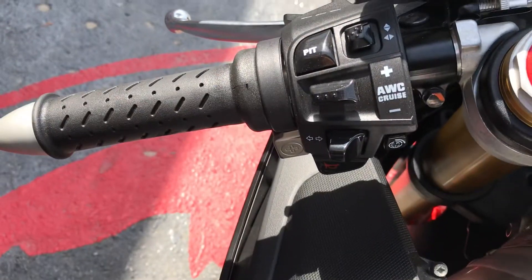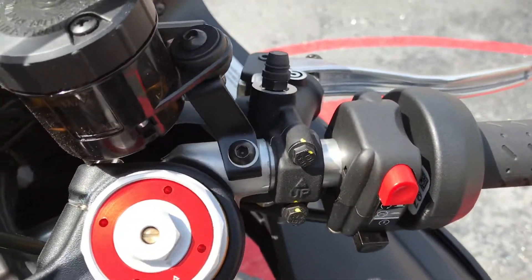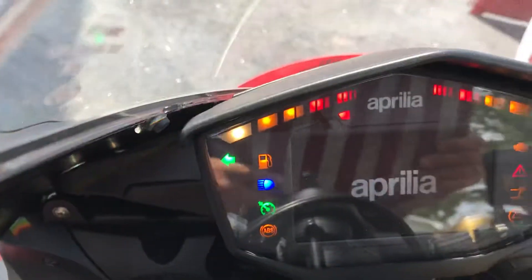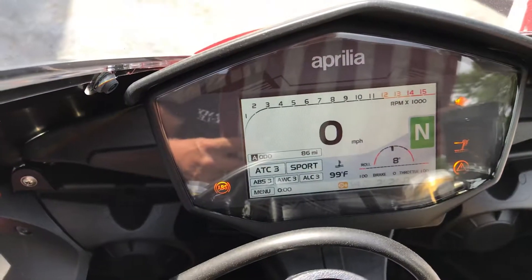Here are your controls. Here's your mileage verification. As you can tell, it's very electronic and upgraded up here — all kinds of goodies on there.